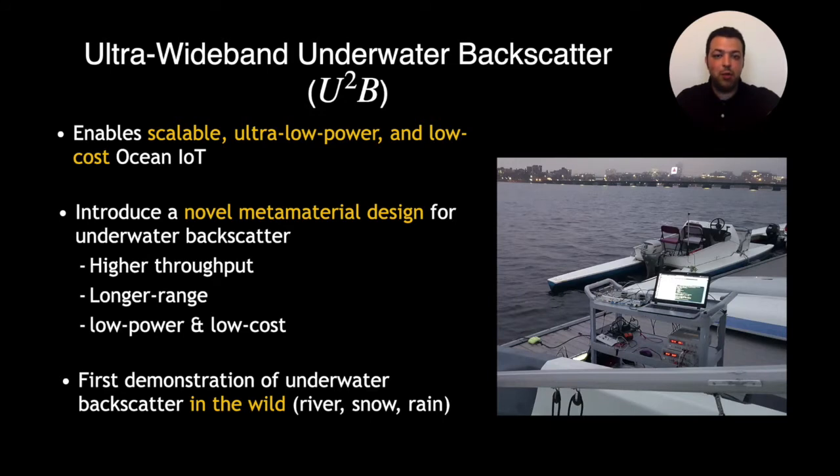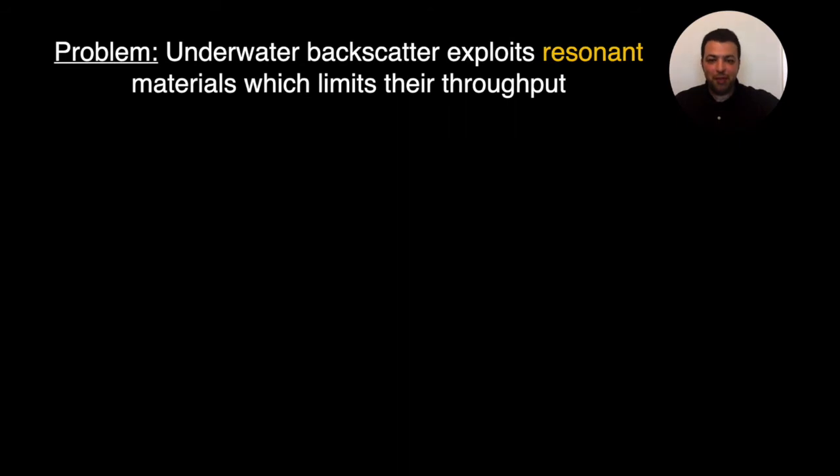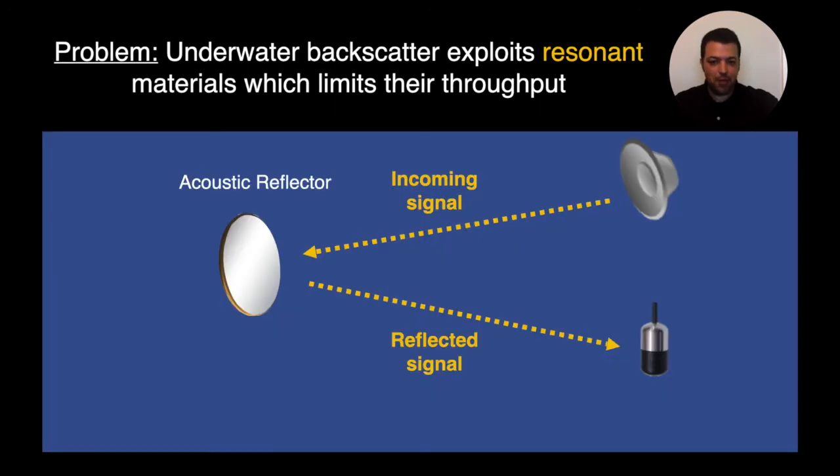This is also the first demonstration of underwater backscatter in the wild. We performed our experiment in a river across different weather conditions such as snow and rain. Before telling you more about this technology, let me first quickly explain why our prior design was limited in throughput. The main problem we had to face was that underwater backscatter exploits resonant material that limits throughput. Remember that for underwater backscatter communication we use an acoustic reflector to modulate the reflected signal and communicate.